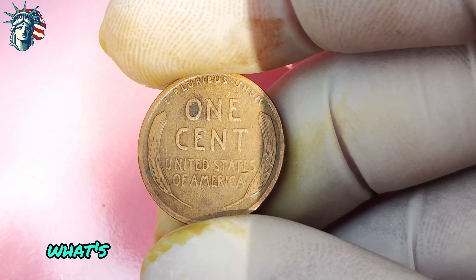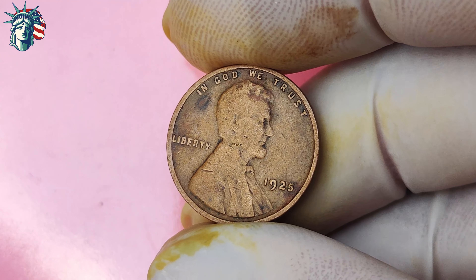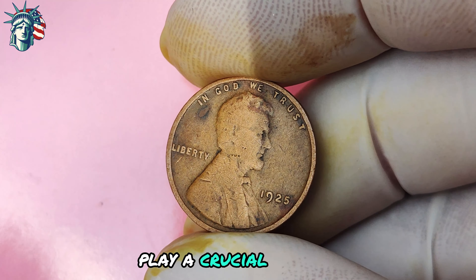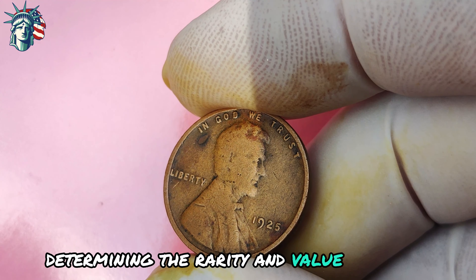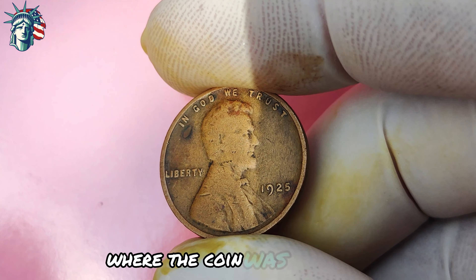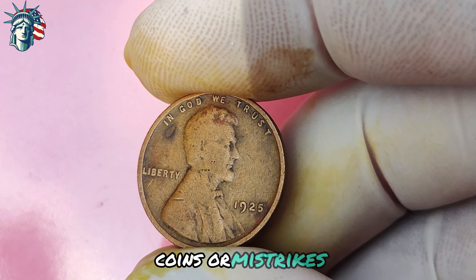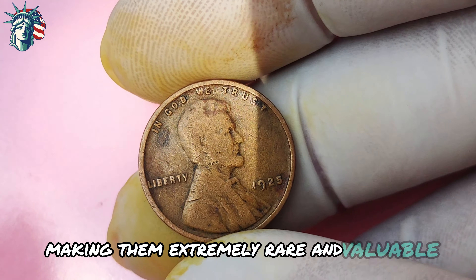You may be wondering: what's the big deal about a 1925 Lincoln penny with no mint mark? Mint marks play a crucial role in determining the rarity and value of a coin. Mint marks indicate the specific mint where the coin was produced, and coins without mint marks are considered to be error coins or mistrikes, making them extremely rare and valuable to collectors.